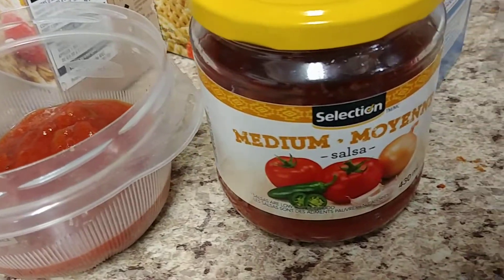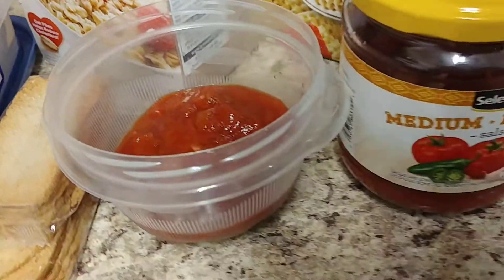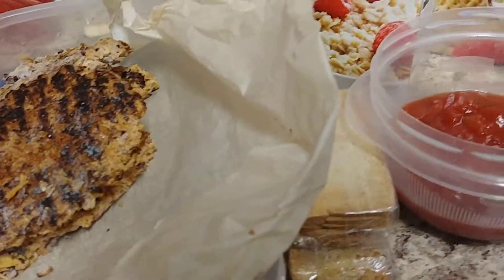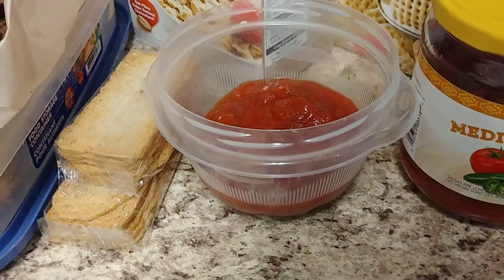I also decided to pour some salsa, and I thought that would be delicious to top off on my burgers. I may even sprinkle a little cheese if I feel like it.